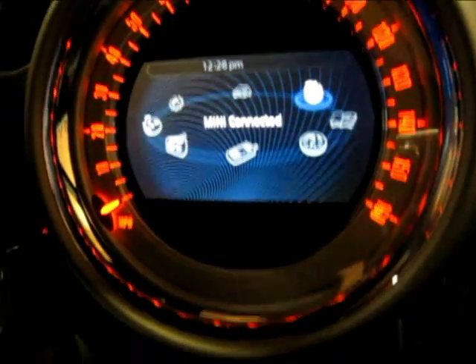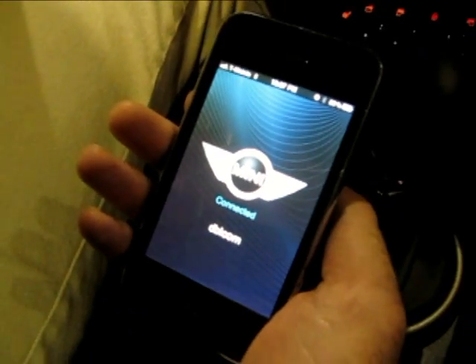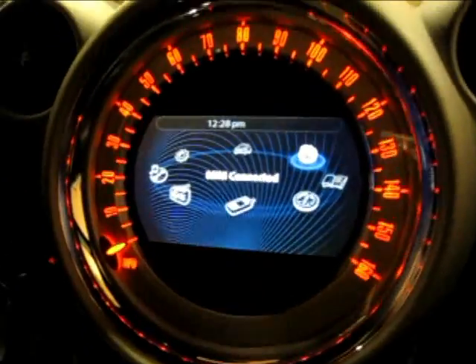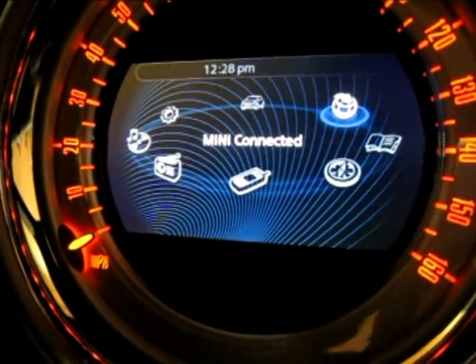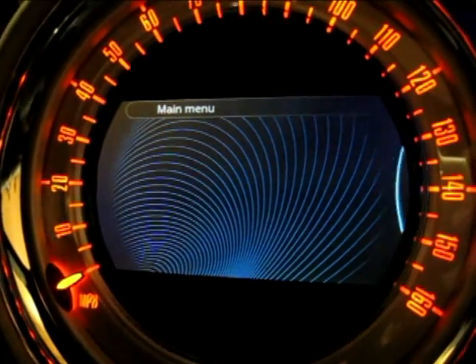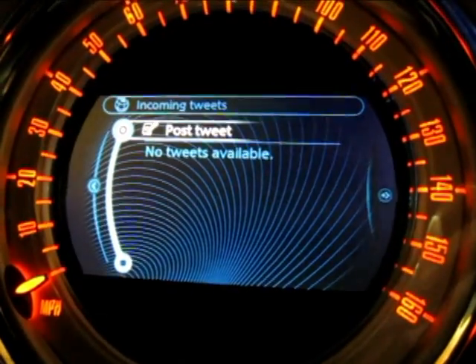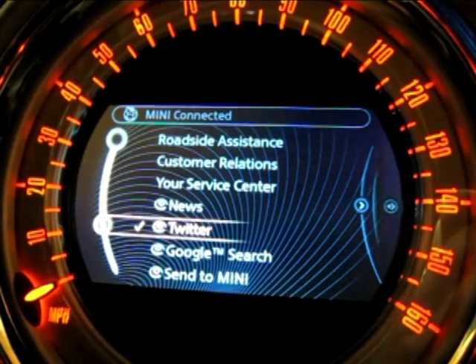Here we're connected to a 2011 Mini Countryman using the Mini Connected application on the iPhone, connected to the vehicle. Now that we're connected, I lock the phone screen and put it away. Through the user interface and the car's HMI, when I go to the Mini Connected menu from the top level, we basically have a list of applications that are actually running on the device using the Mini Connected technology.